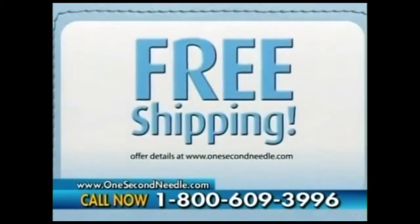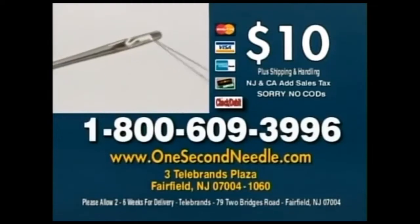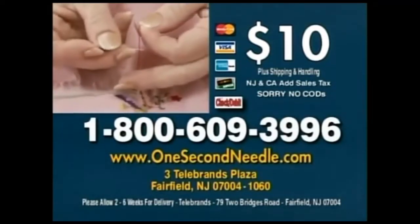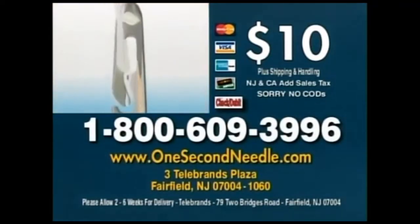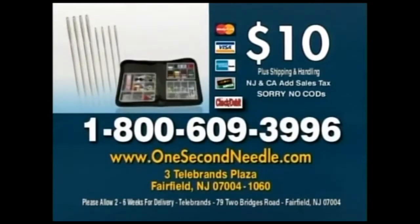And remember, call right now and find out about free shipping. Call 1-800-609-3996. But call now. We're giving away a bonus second set of needles and a 130-piece sewing kit with all of today's orders. So call 1-800-609-3996. That's 1-800-609-3996. Call now.